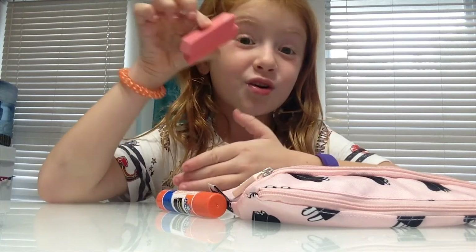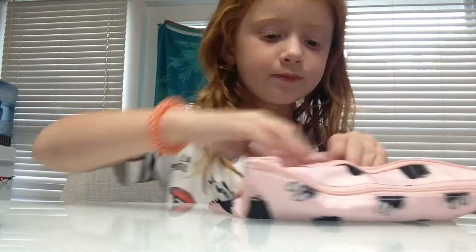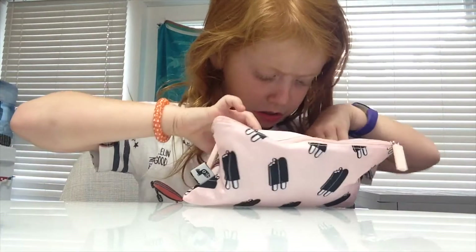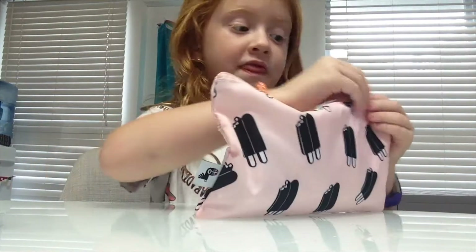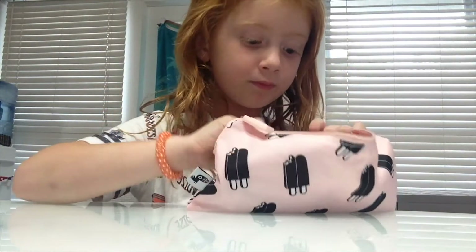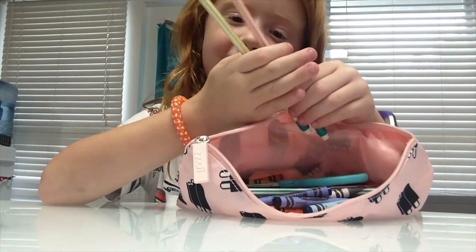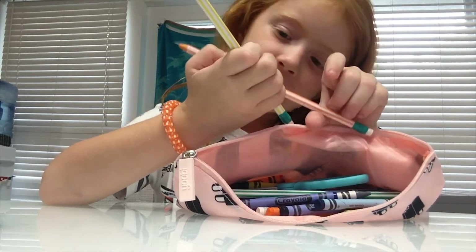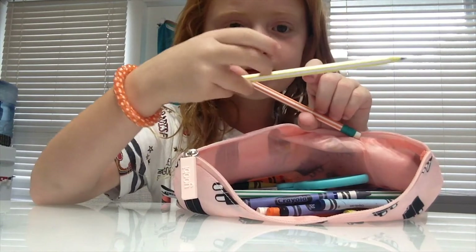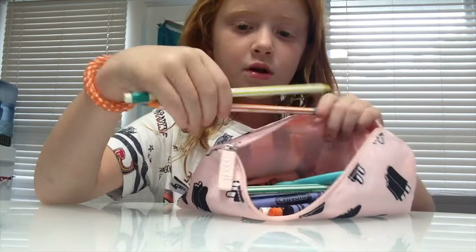I think these are cool erasers. That's all that's in that pocket. Then I have some colored pencils — this is yellow and this is orange.